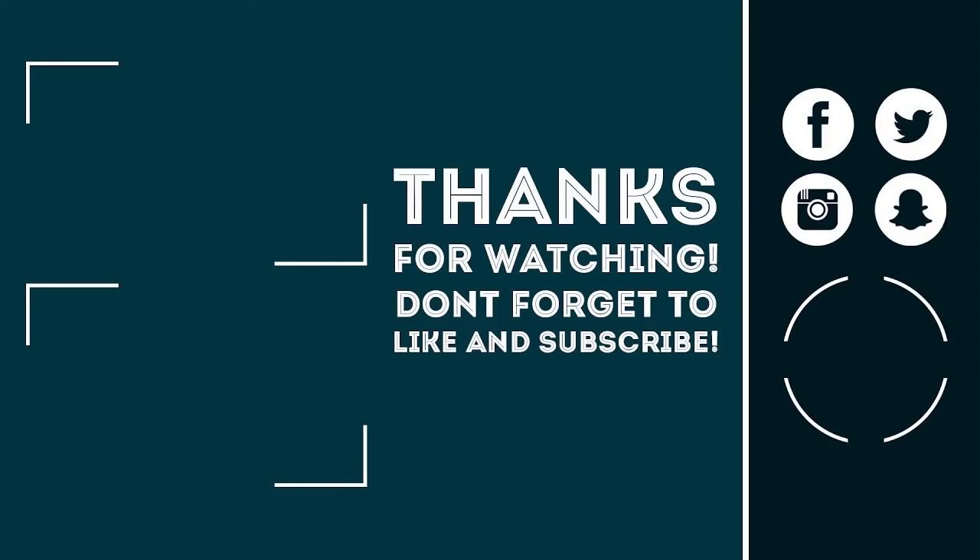This is it, guys. If you want to support us, please consider using our affiliate link in the description box, click the like button, subscribe with notifications on, and share this video with your friends. Peace out.